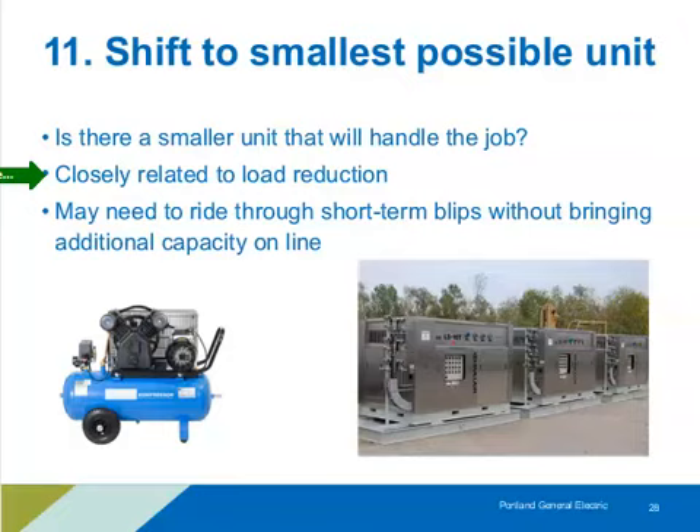Another operator consideration: what tolerance does your system have for short-term periods where parameters are outside of normal? For example, can your compressed air pressure temporarily drop below the set point during peak usage? If you can tolerate that, maybe you can run a smaller unit.